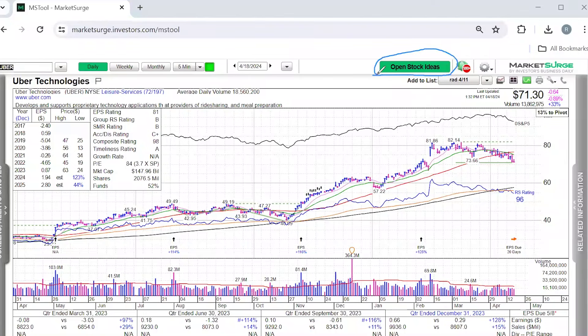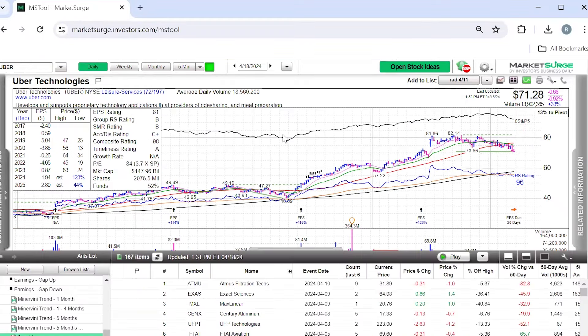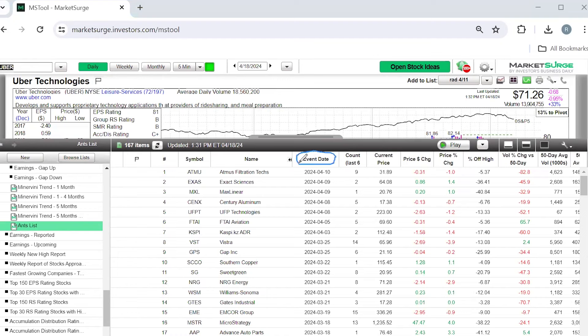As we can see from this example, a bunch of ants on the chart doesn't necessarily mean to buy the stock immediately. Instead, ants can help you find new stocks for your watch list and introduce you to names that weren't on your radar before. The ANTS indicator compiles stocks with this type of unusual price action into a convenient list in MarketSurge. Just go to the upper right-hand corner of the screen, click open stock ideas, then scroll down and click on Ants list. Here you'll see a list of stocks showing the date of the most recent ant and how many ants the stock has had over the last six months. Look for stocks with strong technical and fundamental action, then wait for the stock to set up in a new base or pull back to a new buy point, set an alert at that level, and pick up shares when the timing is right.